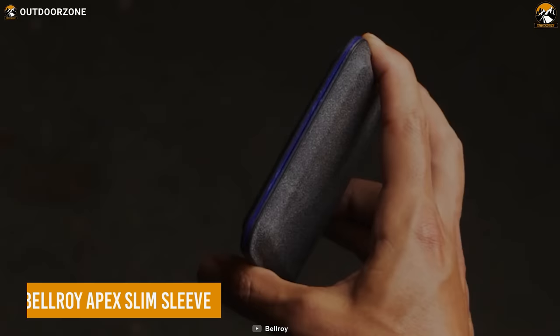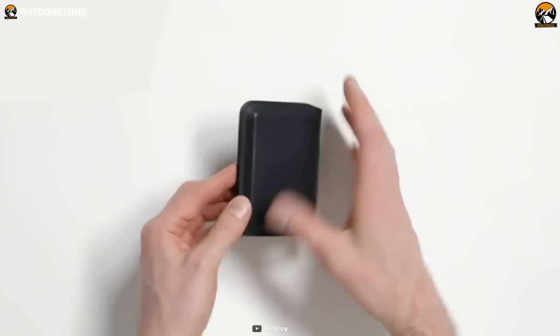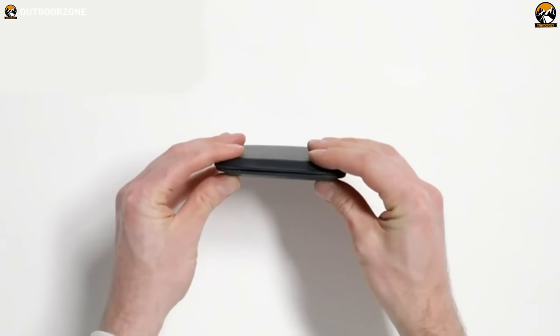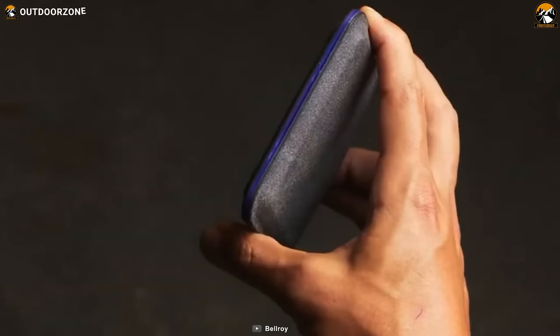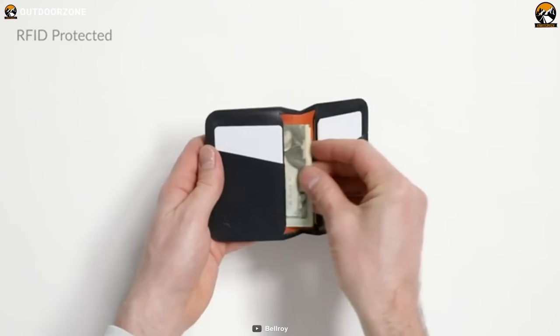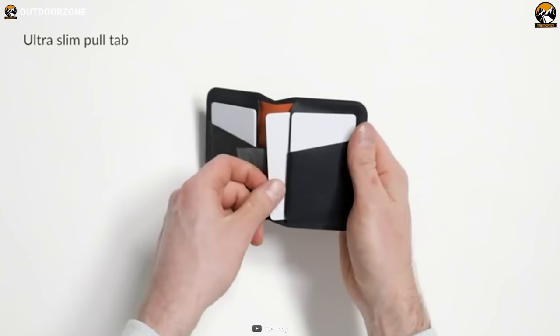Effortlessly combine practicality and style with the Bellroy Apex Slim Sleek, the perfect minimalist EDC wallet. The slim and sleek wallet comes with pre-molded leather that promises longevity and elegance. Its slim design allows comfort whether you put the wallet in your back pocket or front pocket, elevated with heat bonding construction that removes the need for bulky stitching. Color choices range from matte black to red pepper and indigo. What makes this wallet stand out is its RFID blocking security assurance.